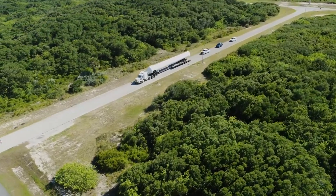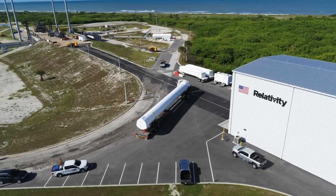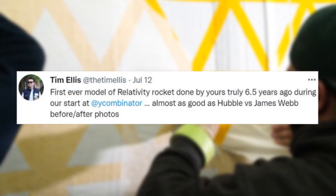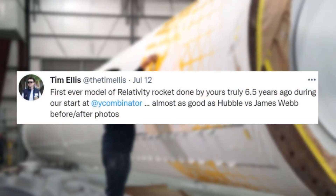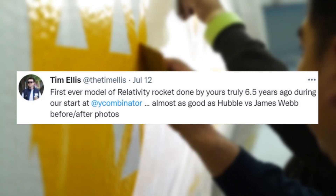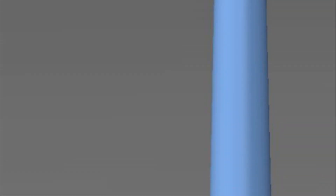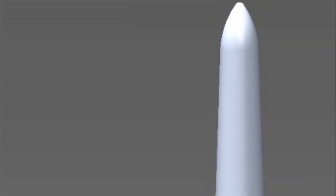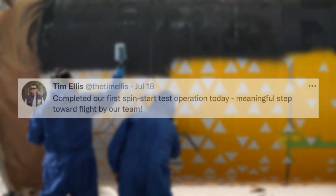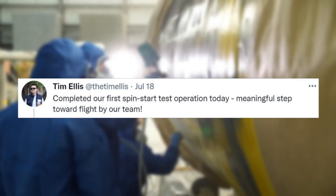A lot has been going on in recent weeks as the company continues to prepare for its biggest challenge yet. Starting earlier this month on the 12th, CEO Tim Ellis tweeted saying, 'First ever model of Relativity rocket done by yours truly 6.5 years ago during our start at Y Combinator. Almost as good as Hubble vs James Webb before and after photos.' Here you could see the first model compared to the impressive progress the company has made to today. A few days later on the 18th, Tim Ellis tweeted again, mentioning, 'Completed our first spin star test operation today, meaningful step toward flight by our team.'